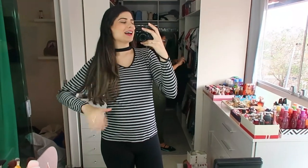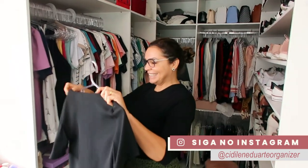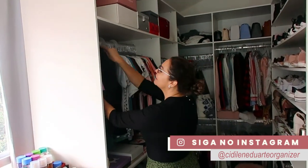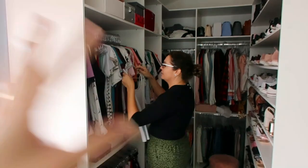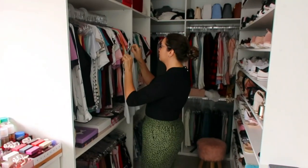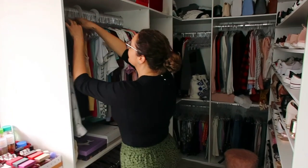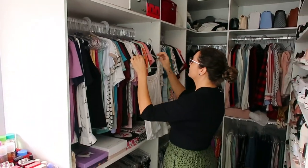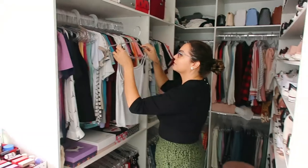Bom dia, gurias! Mais um dia por aqui. A Cid já está aqui me socorrendo. Agora a gente vai começar a organizar a parte de roupas. Já está mais ou menos separado a partir dos cabides, mas ela organiza por cor, por categoria, por tudo isso que a gente acha o máximo e nunca tem paciência pra fazer. Ela vai me ajudar a separar as roupas por cor, por categoria, aqui embaixo também. Vou gravando pra vocês o progresso durante o dia.